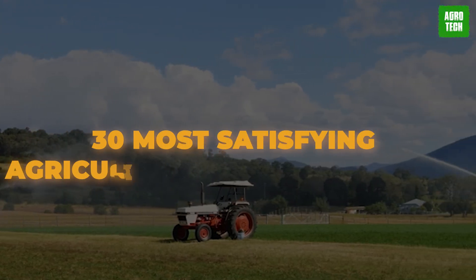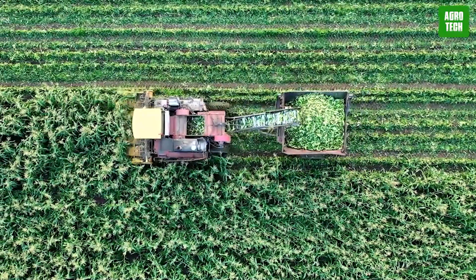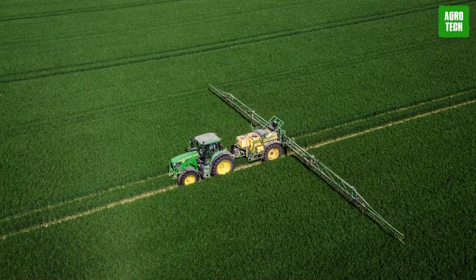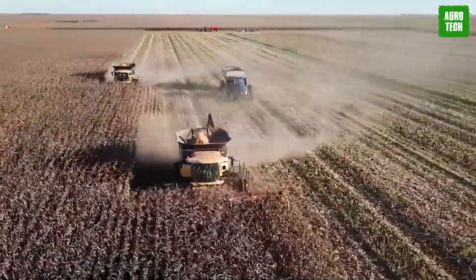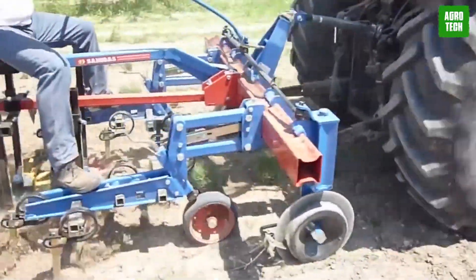30 Most Satisfying Agriculture Machines of 2024. Agriculture is advancing every day, and the majority of processes are automated to make life easier for everyone. Imagine going about your daily farm routine with an army of machines ready to reduce your work hours on the field. We'll be revealing 30 of those super machines to you today.